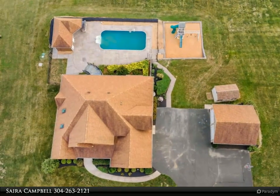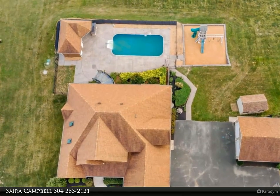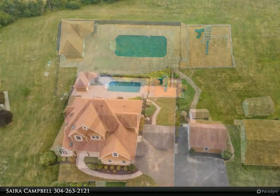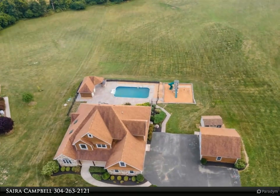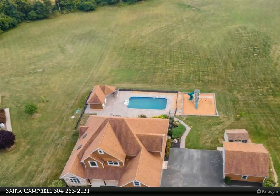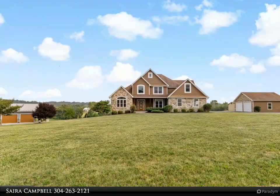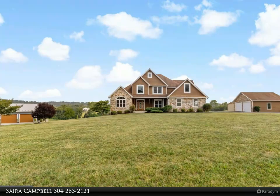On the main level you will find an open floor plan featuring gorgeous West End Apple waterproof LVP flooring installed June 2023, upgraded craftsman styled interior trim, and nine foot ceilings. There is a stunning two-sided Heat & Glo Twilight 2C through natural gas fireplace to be enjoyed from the comfort of your living room or your covered back deck.